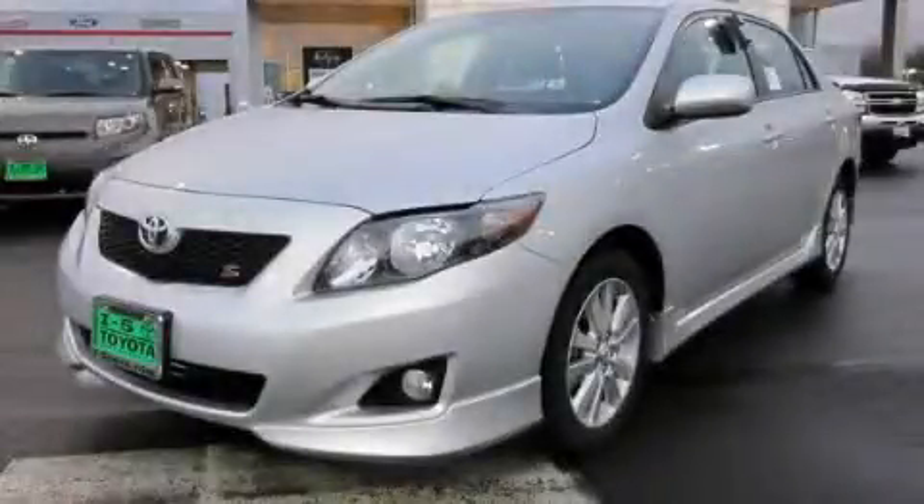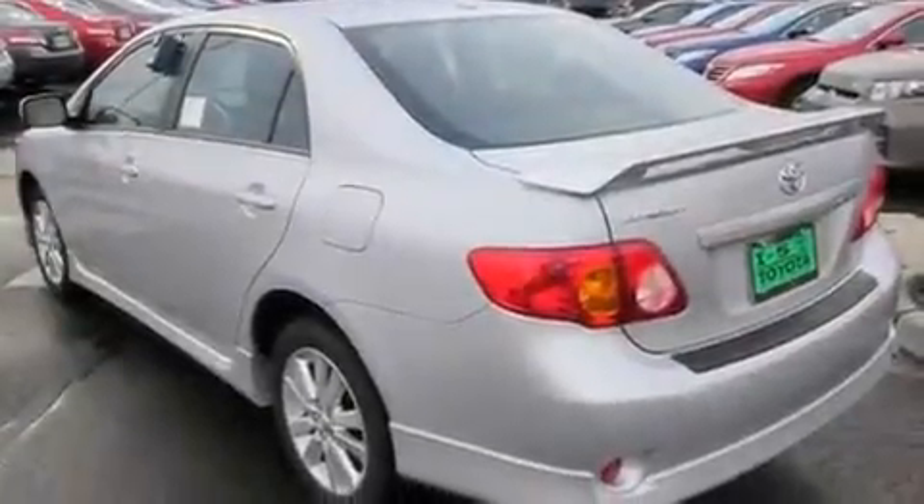This is a brand-new 2010 Toyota Corolla. It features a 1.8-liter four-cylinder engine and an automatic transmission.